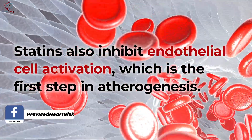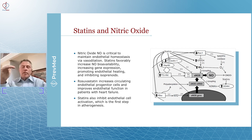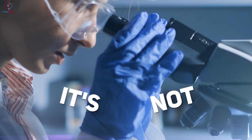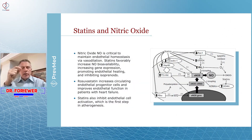Statins also inhibit endothelial cell activation, which is the first step in atherogenesis — damage to those endothelial cells. People had always thought there were holes in that endothelial lining of the artery wall. What researchers at the University of Texas showed is that it's not holes in that lining — it's what they called transcytosis. The cell got injured through inflammation, and then oxidized LDL, small dense LDL particles, were actually able to penetrate through the lining cells of those artery walls.